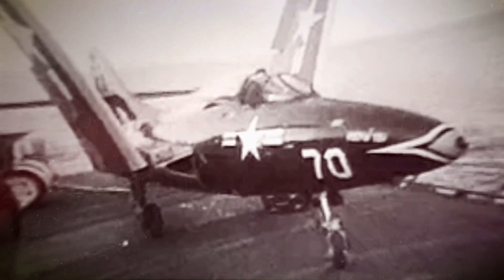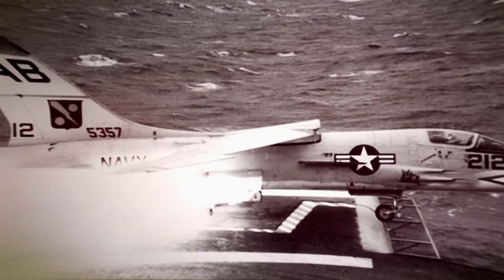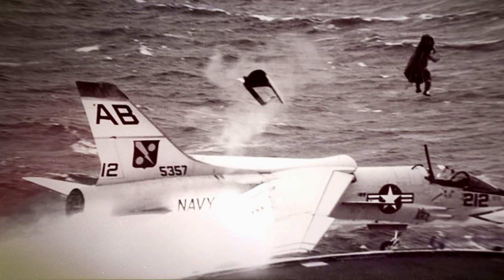For decades, the aircraft carrier has been a critical player in war. In the early 1960s, the vessel reached a new level of potency when the angled deck was introduced to accommodate new supersonic jets like the Vought F-8. This series of photos proves why the angled deck was so useful for new jet-powered technology. Without it, the results for this pilot would have been fatal.